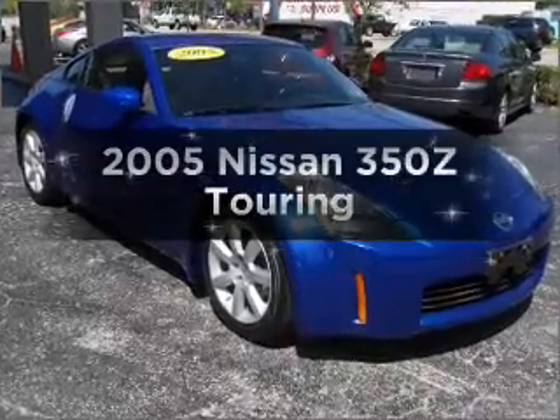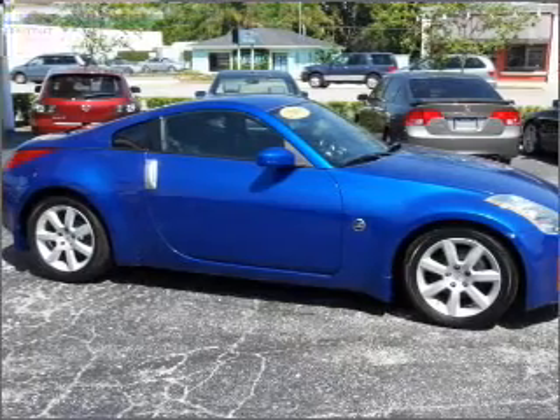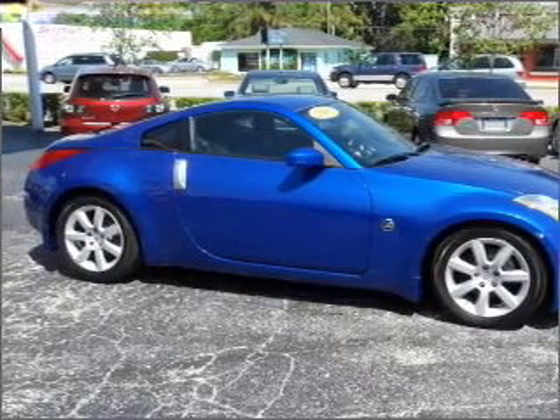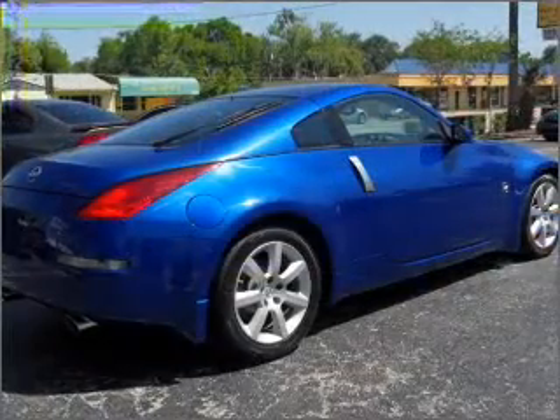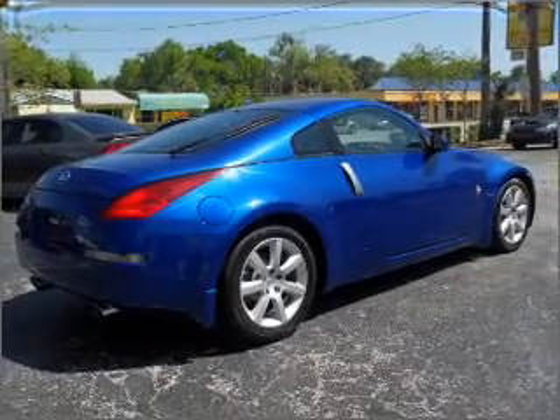Introducing the 2005 Nissan 350Z. If you're looking for an automobile with great attributes, look no further. With a solid six-cylinder engine connected to a smooth shifting transmission. Brake safely with the anti-lock braking system.